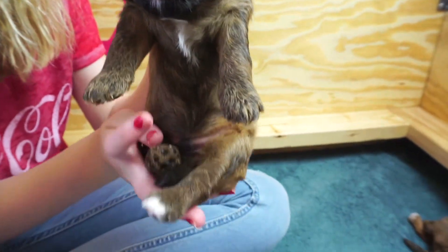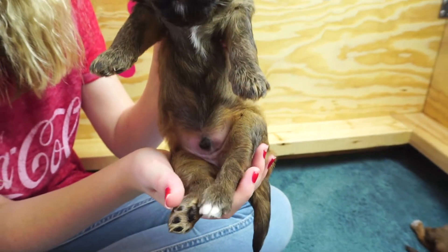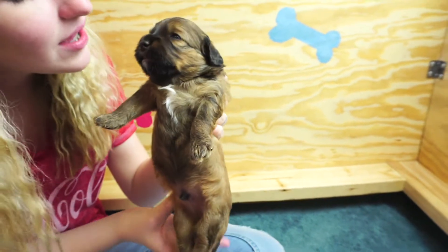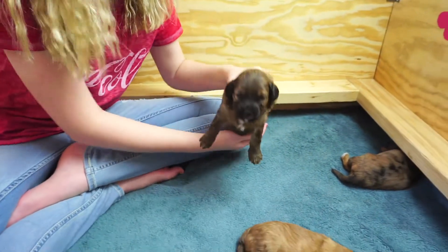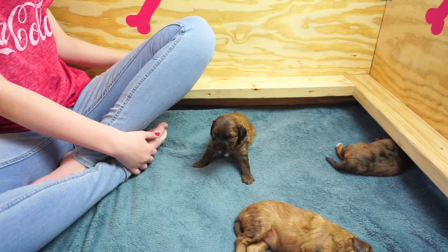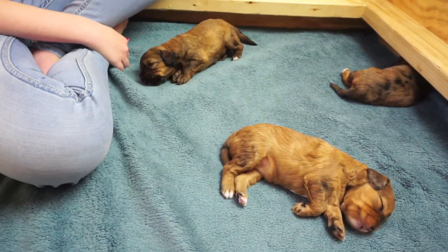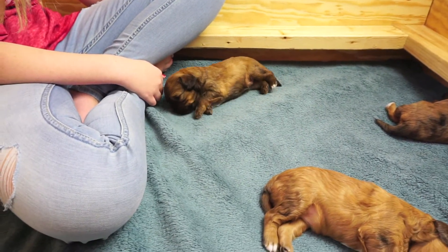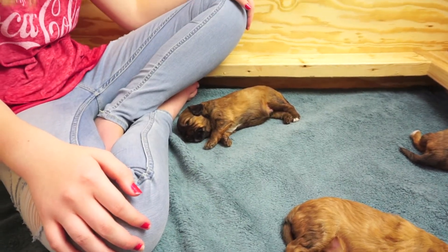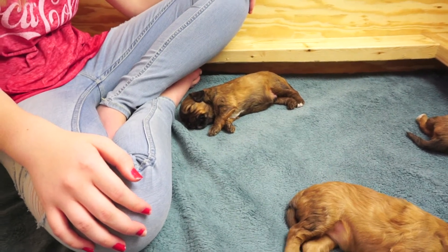Hi buddy, hi big guy! Isn't he adorable? He's even got a little white beard, and he's got two white toes on his back left foot. Let's see if we can get him to walk — he's sleepy, too sleepy to show off yet. He likes to snuggle too, he's a snuggler — he crawled right up on my lap while I was sitting here.